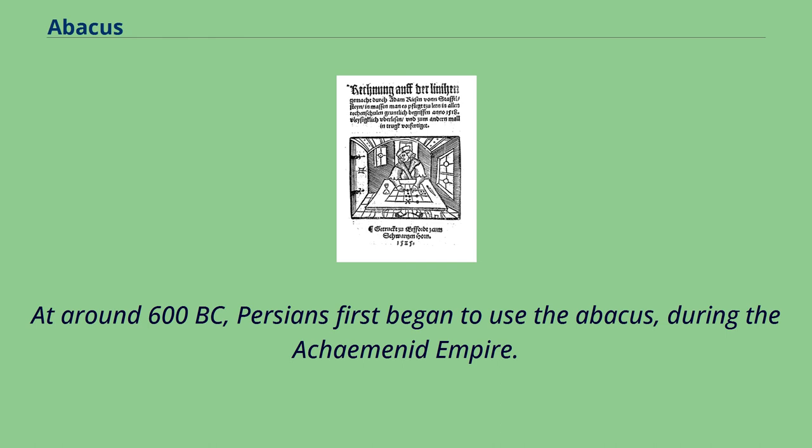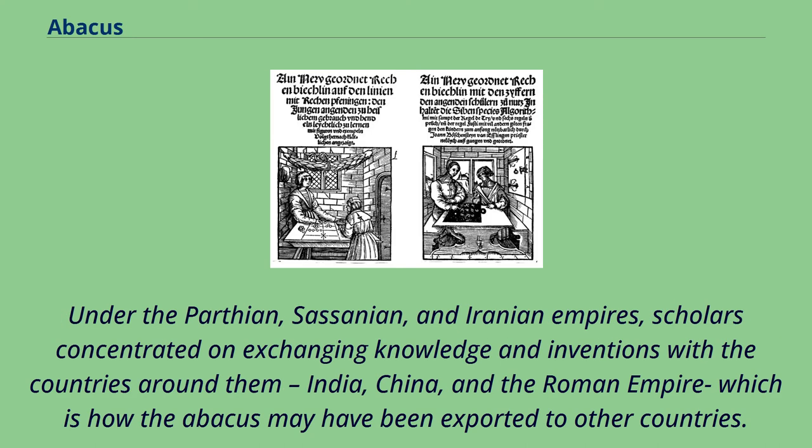At around 600 BC, Persians first began to use the abacus, during the Achaemenid Empire. Under the Parthian, Sassanian, and Iranian empires, scholars concentrated on exchanging knowledge and inventions with the countries around them — India, China, and the Roman Empire — which is how the abacus may have been exported to other countries.